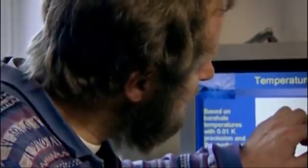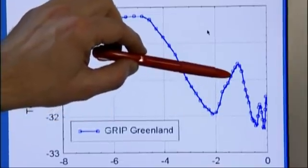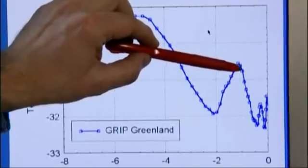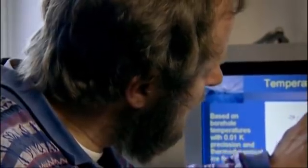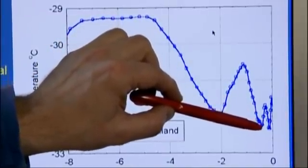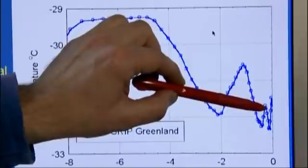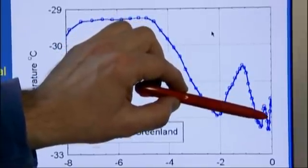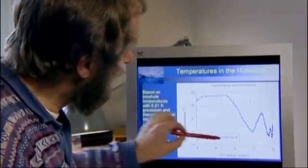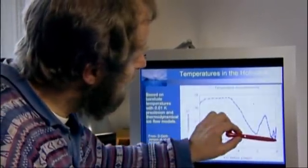Then temperatures increased gradually up to a maximum point around the medieval warm period, around 1,000 years ago, and then temperatures declined, going down to a minimum around 1650 AD. Temperatures came back up a little in the 18th century, and then around 1875 we have the lowest point in the last 8,000 years — right here. And that matches exactly the time when meteorological observations started.